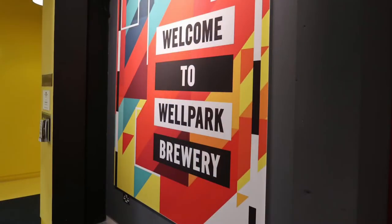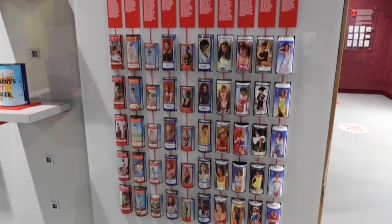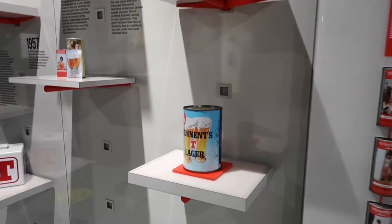Hello and welcome to Tennent's Brewery. We're here for a series — we're here to find out how it's brewed. Well, not really — we're here for a swally! Let's have a wee look at some of the things that Well Park Brewery is famous for. One of the most famous and well-known things about Tennent's is the ladies on the can. This was very popular in the 70s. He bought a can of lager, he got a nice lady on the can.